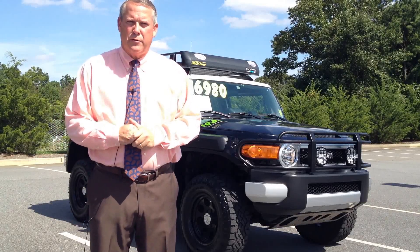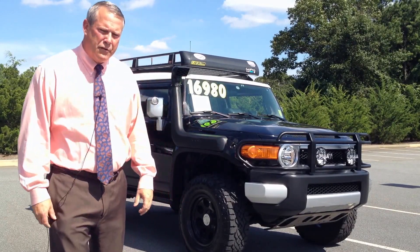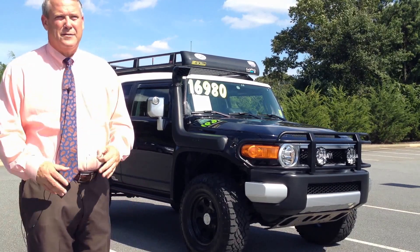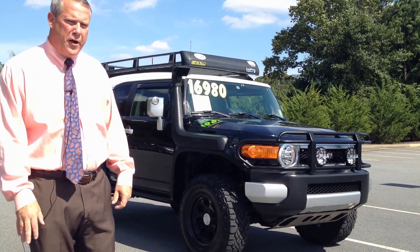Hi folks, I'm Brad Huntington with Marietta Toyota bringing you the Featured Vehicle of the Week. Got something special this week: a 2007 FJ Cruiser, four-wheel drive, 139,000 miles. This vehicle is a no-accident vehicle and is specially prepped as an off-road vehicle.